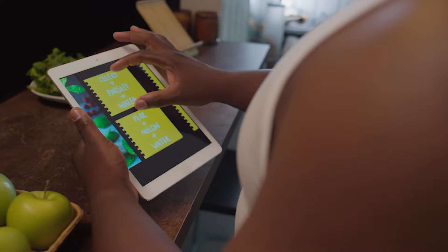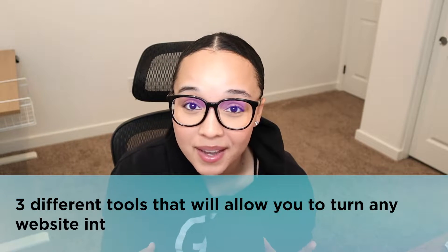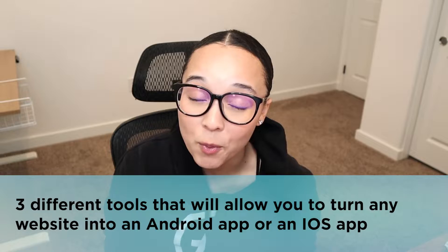The consumer market is changing, and if you don't have an app for your business, you need to watch this video. Not only am I going to share opportunities that you are potentially missing out on, I'm also going to get into three different tools that will allow you to turn any website into an Android app or an iOS app. Without further ado, let's jump right in.